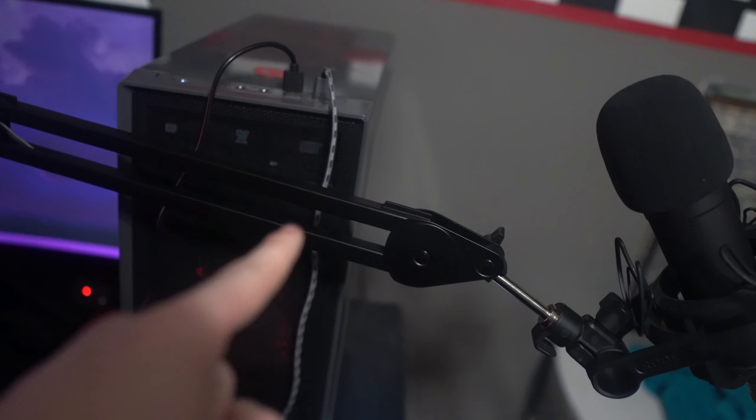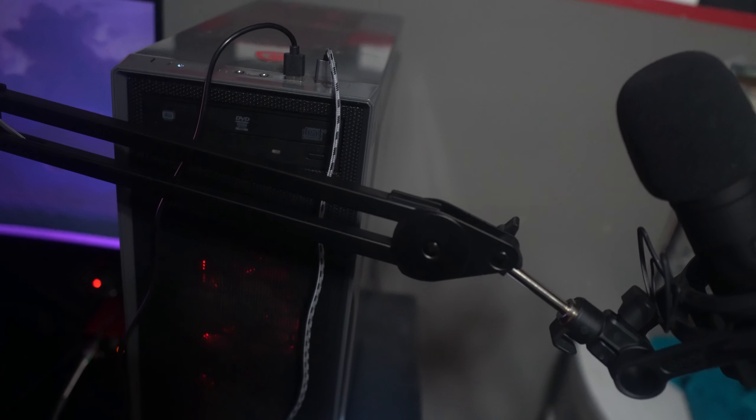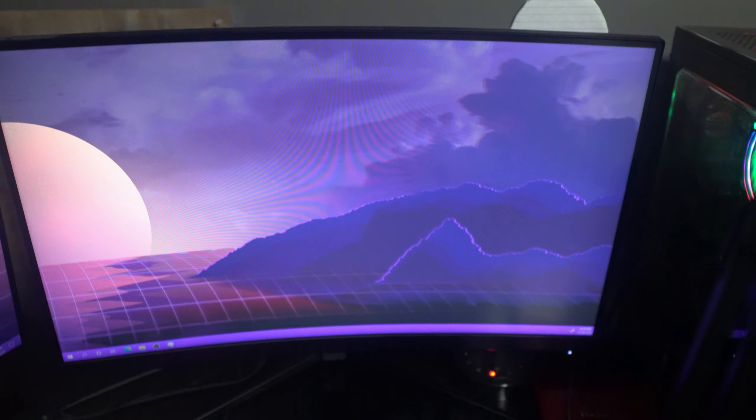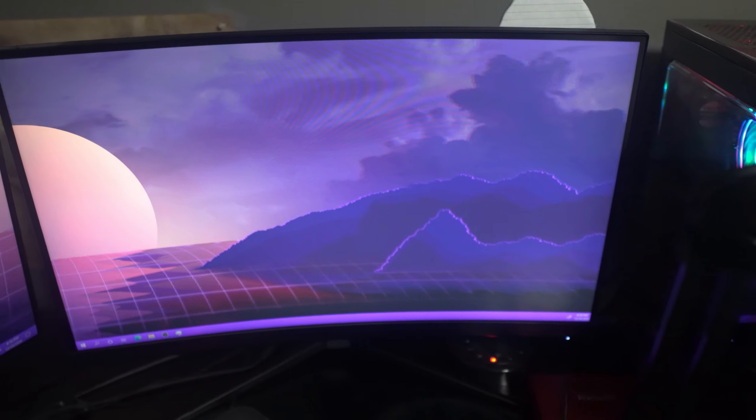For starters, we got a new mic stand — this black one I got for like 30 bucks, and it's super freaking good. Then I got a brand new monitor; this one I got for my birthday.